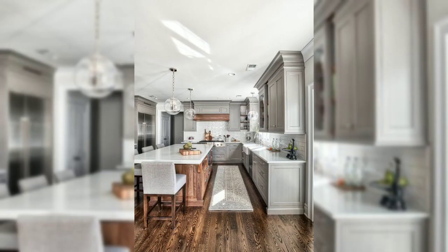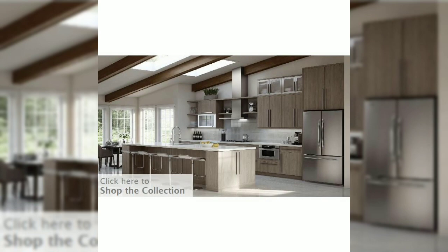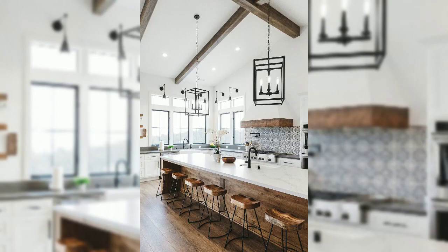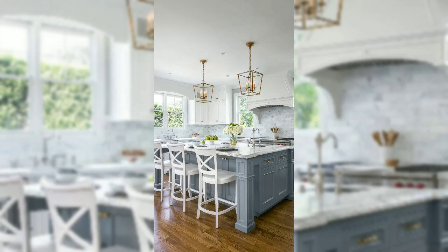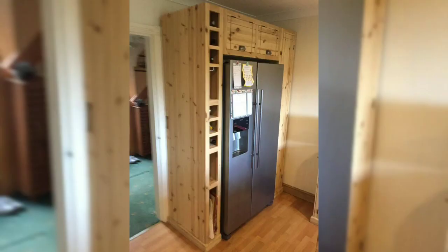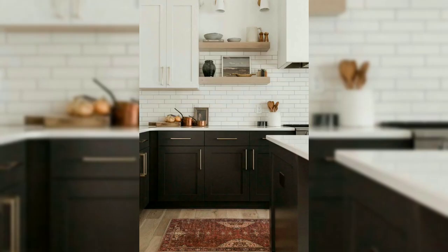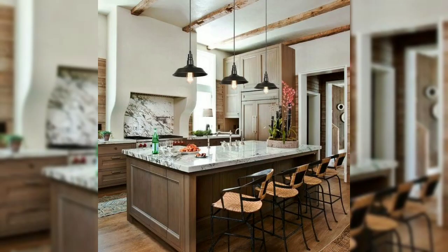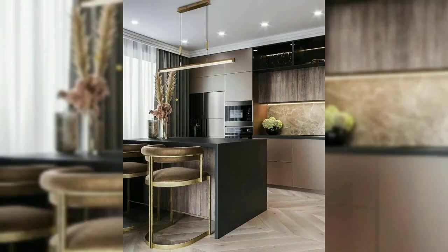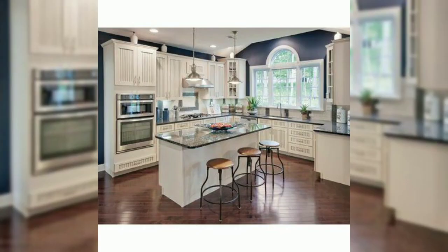Welcome back to Creative Devailing, your go-to home decor YouTube channel here in the United States. In today's episode, we are diving deep into the world of kitchen aesthetics and exploring how to create a stunning, visually captivating kitchen space that will leave you and your guests in awe. Whether you are a seasoned interior design enthusiast or a DIY beginner, we have got you covered with a plethora of inspiring ideas and practical tips to transform your kitchen into a true masterpiece.